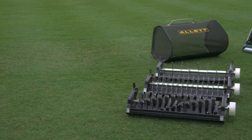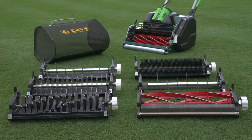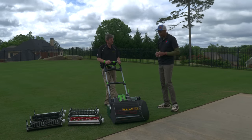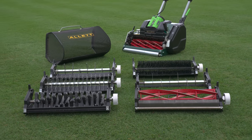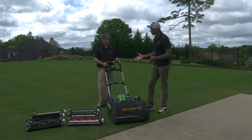So one of the big benefits of the Allett system is the cartridge system. It looks like you have an eight-blade reel in there now? This is actually a six-blade. All machines are delivered with a six-bladed reel. But you have a six-bladed reel and then I see an assortment of other cartridges here — can we quickly talk through each one and what role they serve in a homeowner's lawn care program?